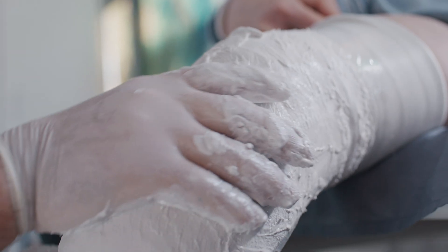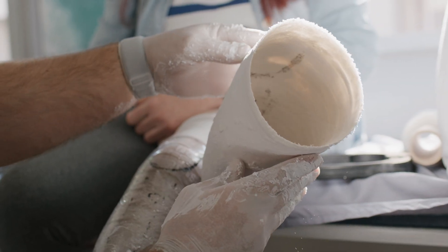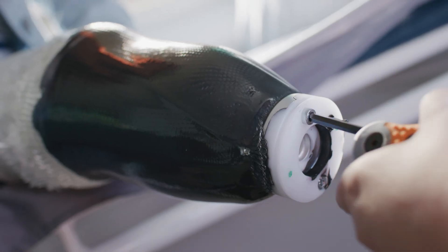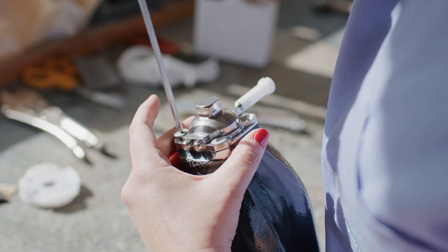While traditional methods are still advised or required in some patients, socket discomfort is still the most common user complaint. Direct sockets cost roughly the same as traditional methods, but can offer an incredible level of comfort.